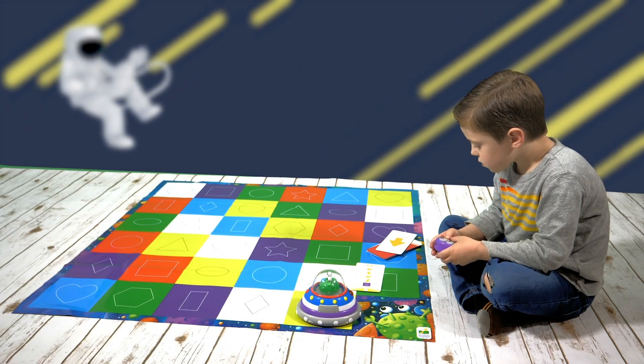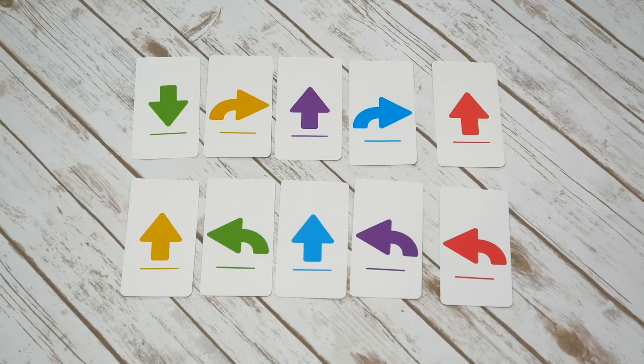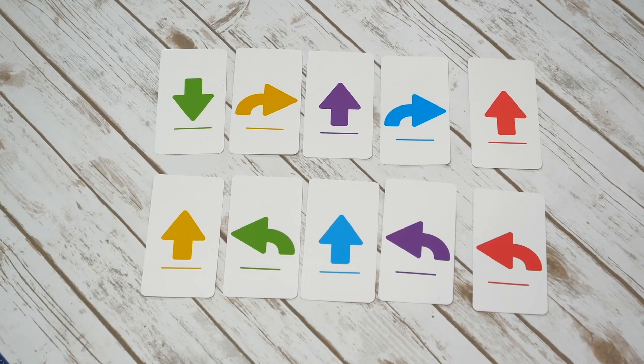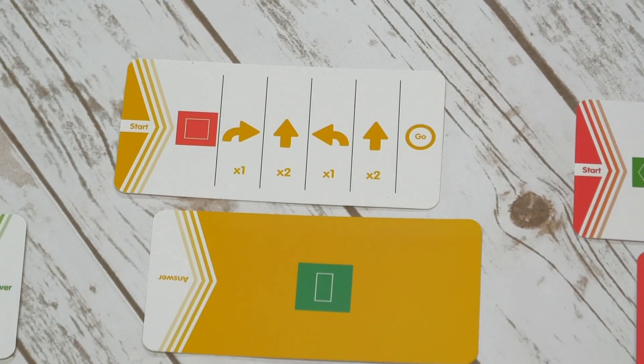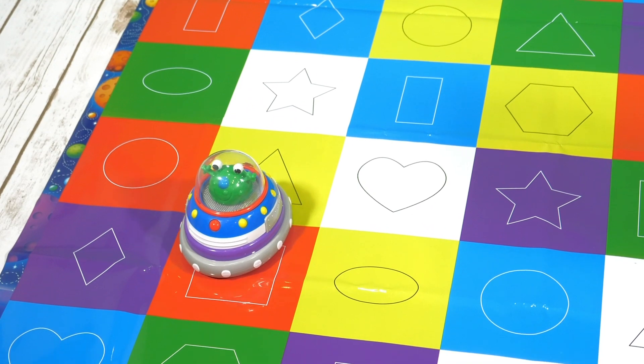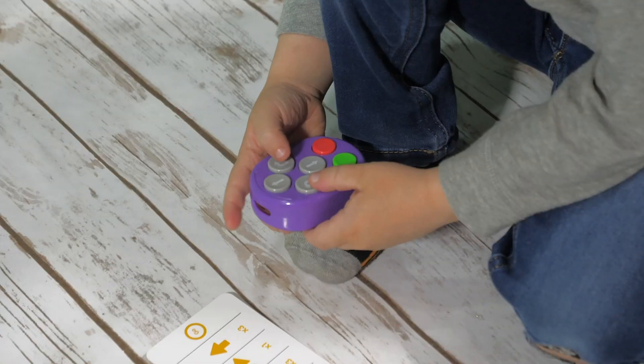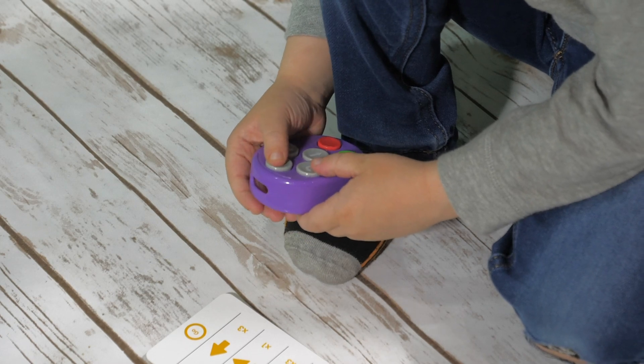In Mode 1, players will learn the basics of coding with the four-level coding cards. Start easy by using the direction cards, then move on to the beginning, intermediate, and finally to the advanced coding cards. Once a sequence is finished, flip the card over to see if you landed on the correct square. Become an out-of-this-world coding master.